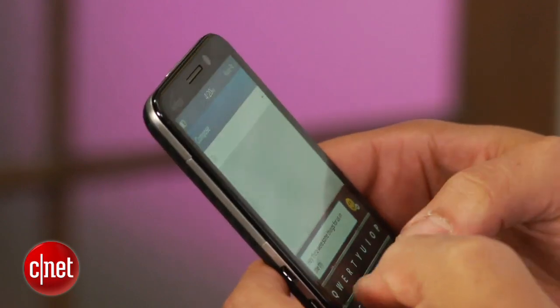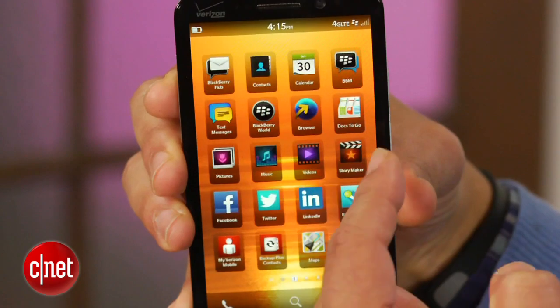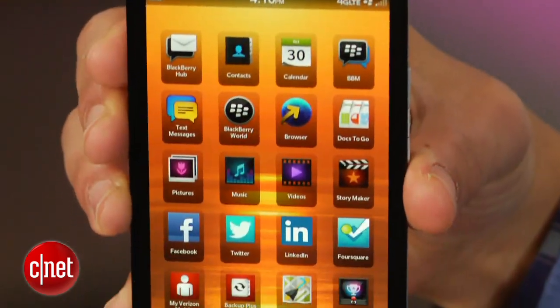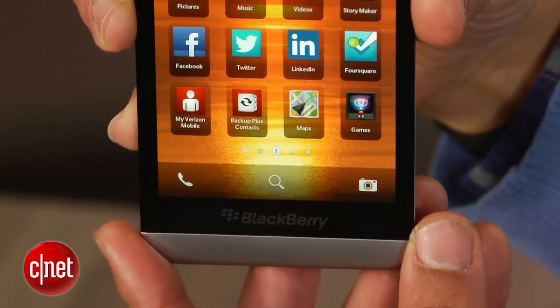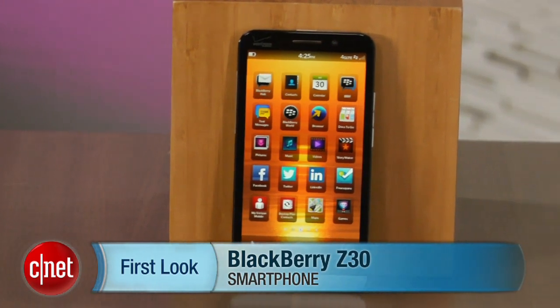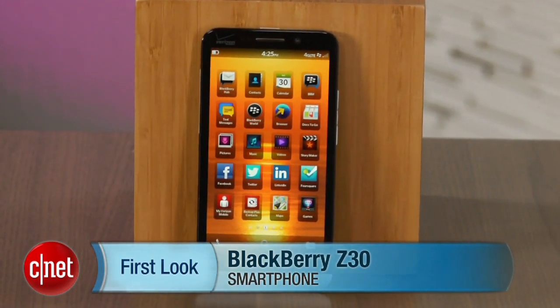Powering the Z30 software is a 1.7 GHz Snapdragon S4 Pro processor and quad-core Adreno graphics. That's backed up by 2GB of RAM and 16GB of internal storage. I'm Brian Bennett for CNET, and you've just taken a first look at the BlackBerry Z30. For more, check out our full review.